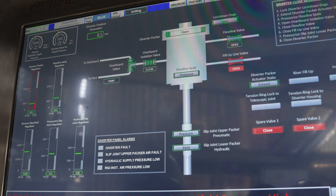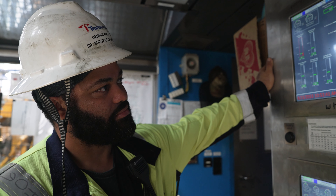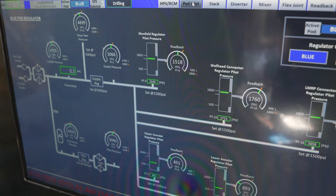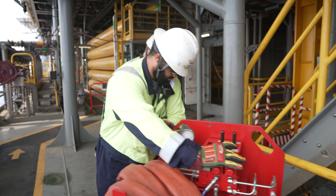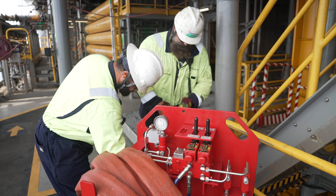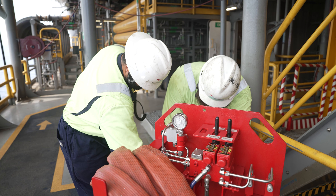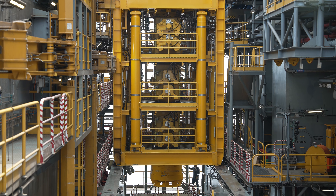The maintenance criteria is pretty stringent — perfect adherence to all of our safety concerns. We take rounds on various components. That goes from the tensioner system all the way to the pumps in our equipment room. It's a pretty extensive system.